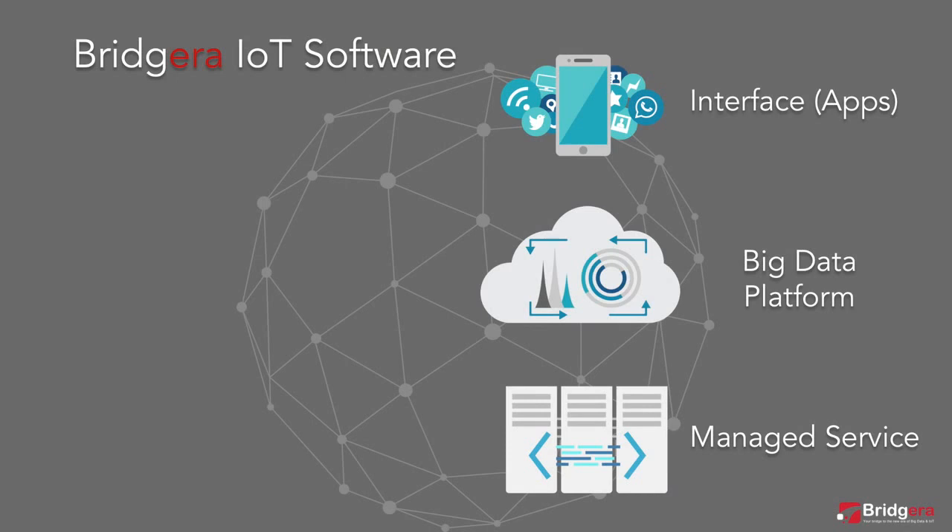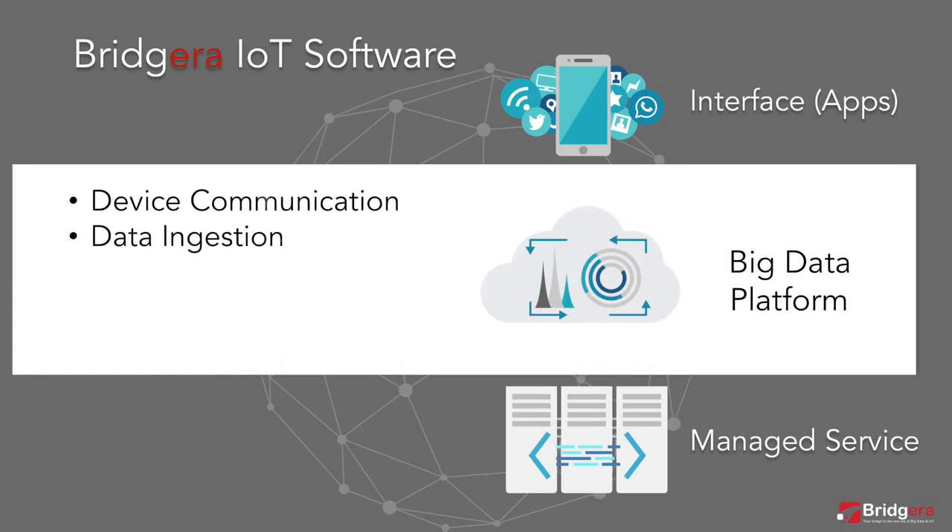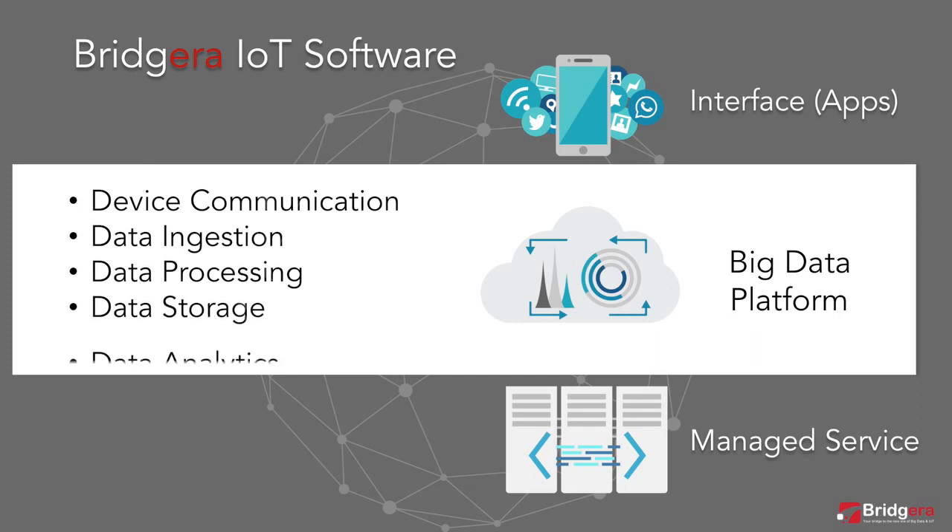Bragera IoT software consists of three main components: use case specific interfaces, a big data platform, and a managed service. The big data platform provides device communication, data ingestion, data processing, data storage, and data analytics.